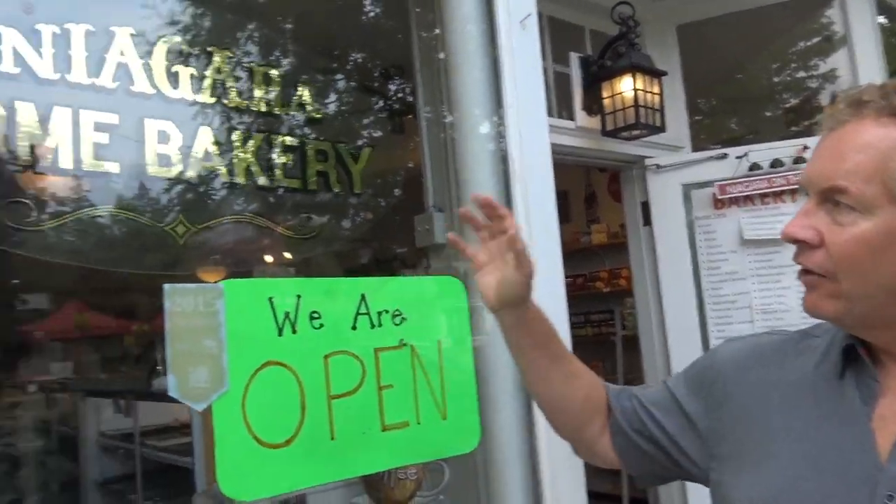We're right in front of the Niagara Home Bakery. A little sentimental moment here — the Drunken Tourist's grandmother worked at this location years ago. It has since been sold, but holds a special place in my heart and my mother's. She'll appreciate this. And the butter tarts here are amazing.